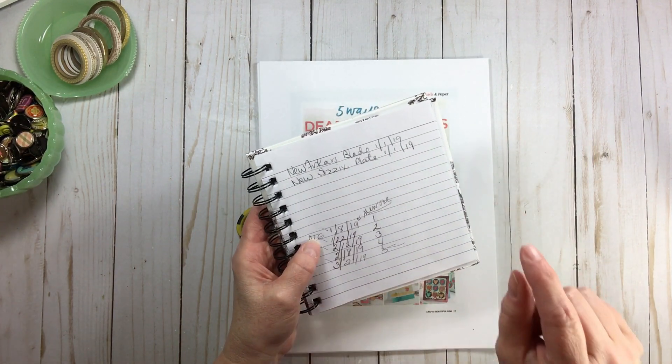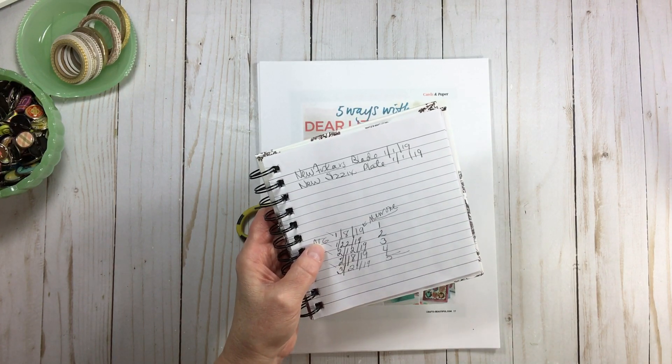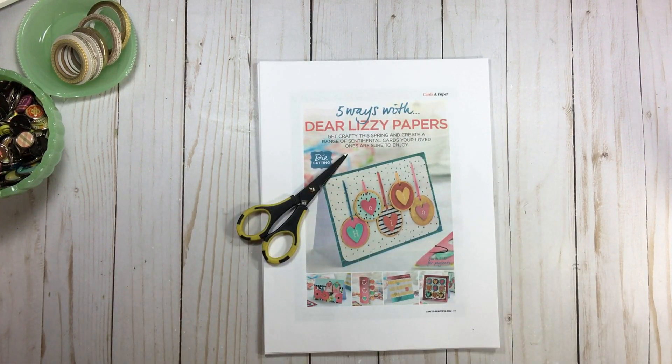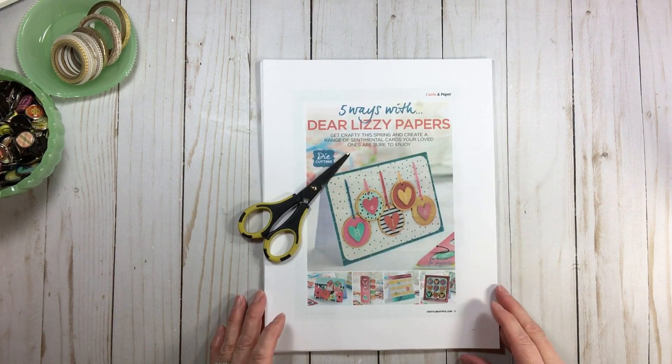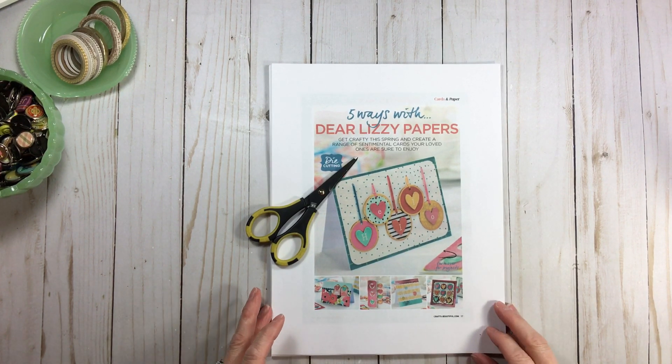And for my Sizzix plates, I really cannot honestly tell you how long it takes me to wear out a Sizzix plate. So this is interesting — that's just a little tip, a quick little tidbit.